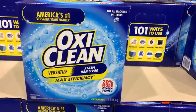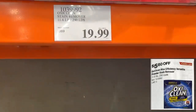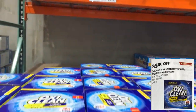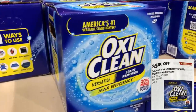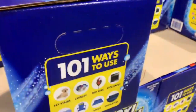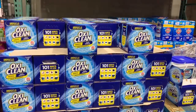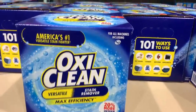OxiClean will also be at a discounted price — $5.60 off. Here at the store it's selling for $19.99 and you get 11.6 pounds of product. This powder detergent can be used for laundry, appliances, pet stains, red wine, patio, carpets, and much more. Definitely a good product to have at home, so take advantage of this great deal.